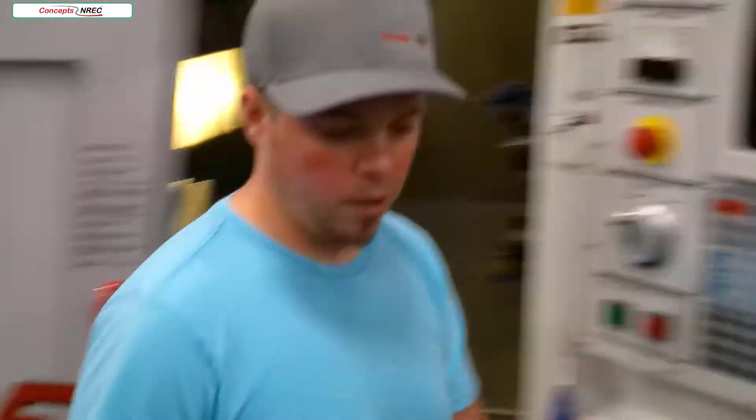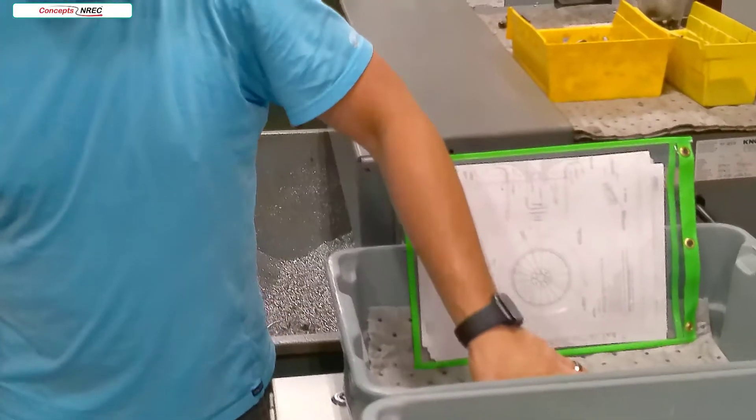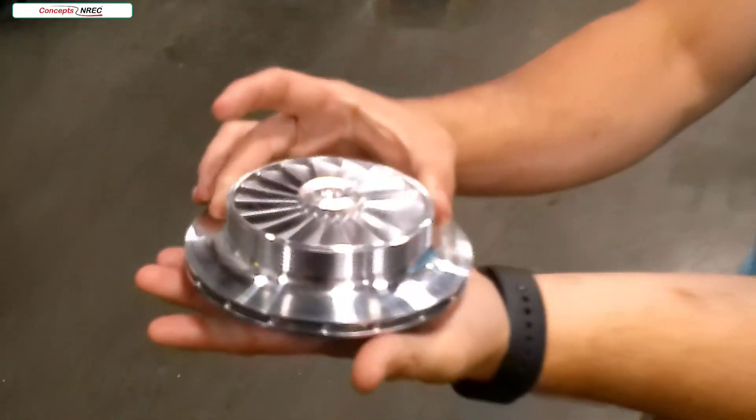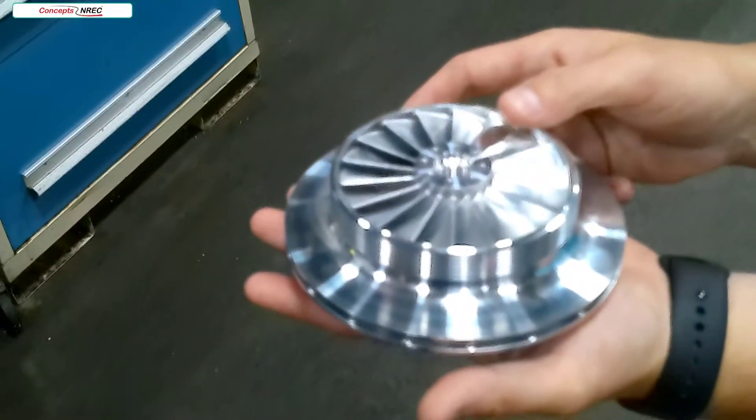Over here I will show you one of the final products. This part is complete and is ready for inspection.